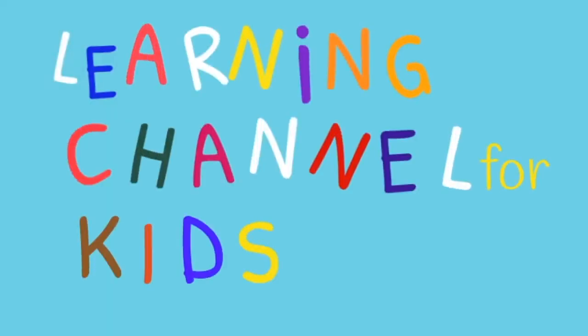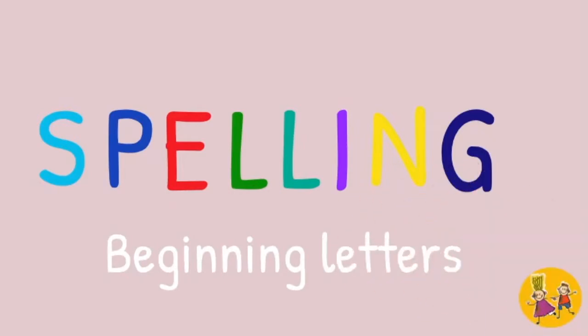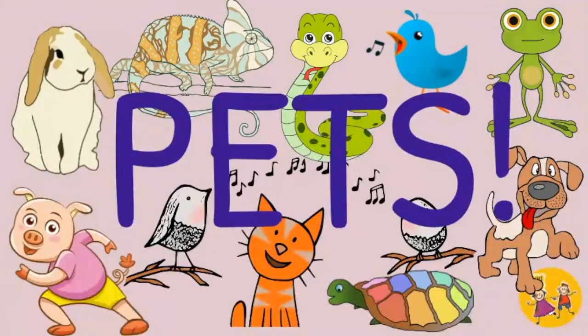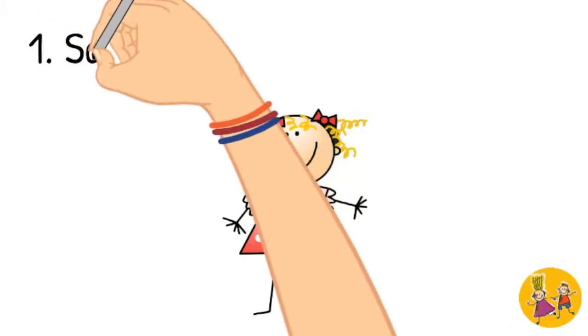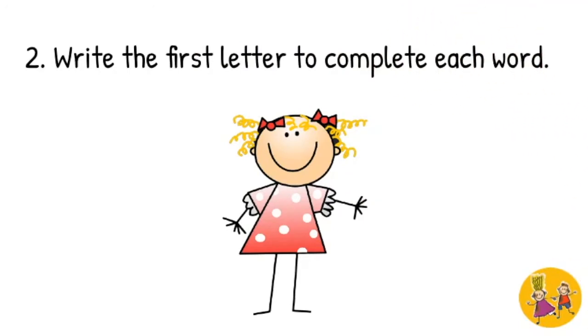Spelling is fun and so easy. Let's do it together. Spelling beginning letters. Pets. First, say the name for each animal. Second, write the first letter to complete each word.